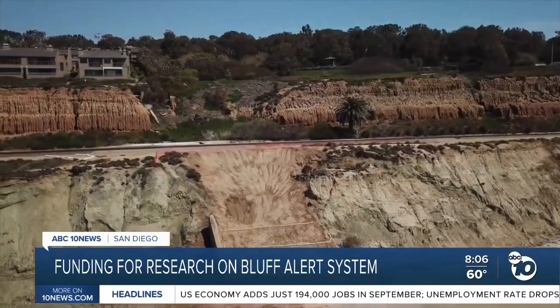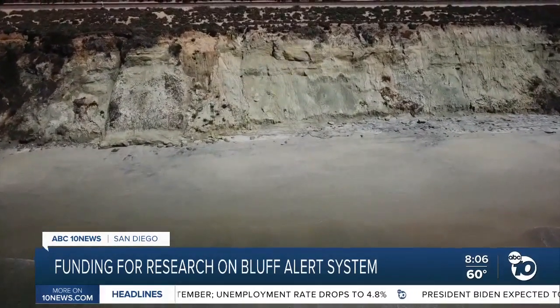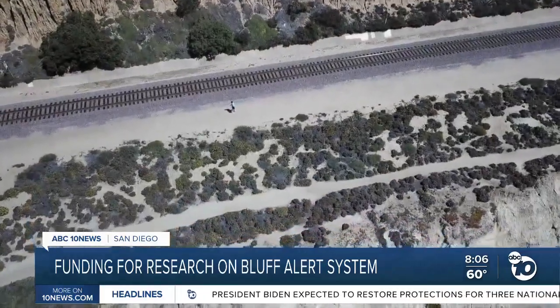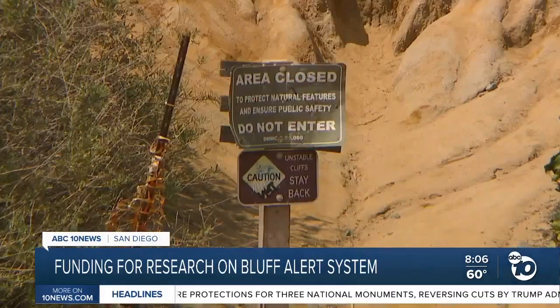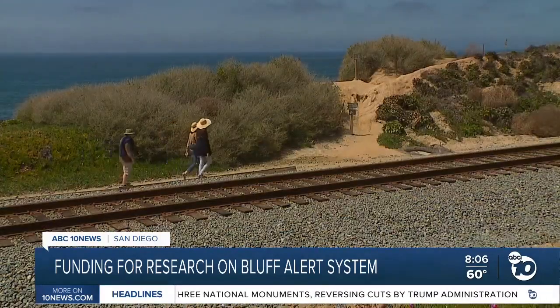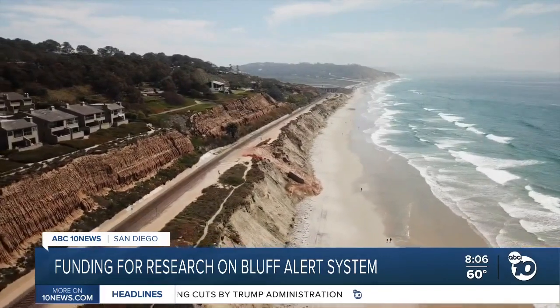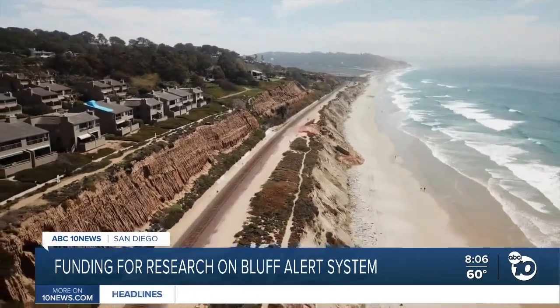What this new funding from AB 66, put forward by Assemblymember Borner Horvath, will allow us to do is not only increase the coverage and frequency of those LIDAR scans, but also add some in-situ sensors that can monitor minute motions in the cliffs and bluffs — to try and learn if there are any telltale signals in those motions and deformations that could alert us to the potential increased likelihood of a failure.